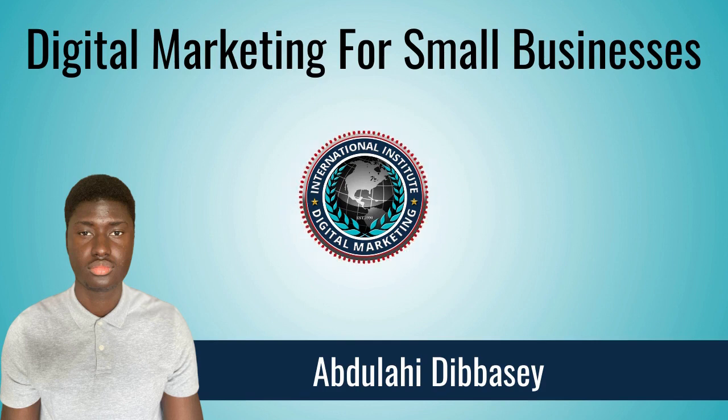Finally, we have search engine optimization. Search engine optimization is the process of improving your site to increase visibility when people search for products or services related to your business. Use keyword research tools when designing your website and creating your content. Make sure your website is optimized for all devices. Implement videos and images when necessary.